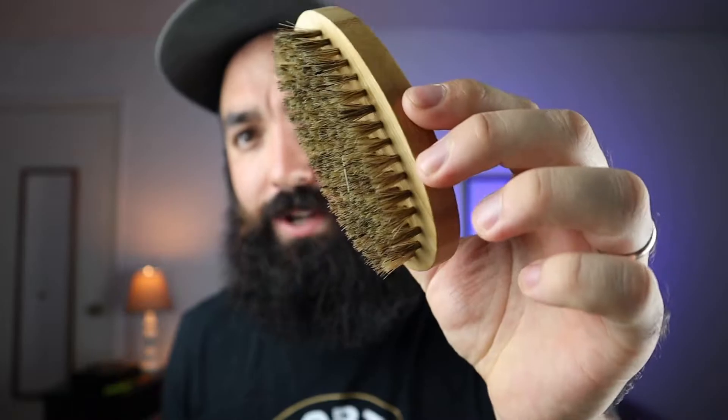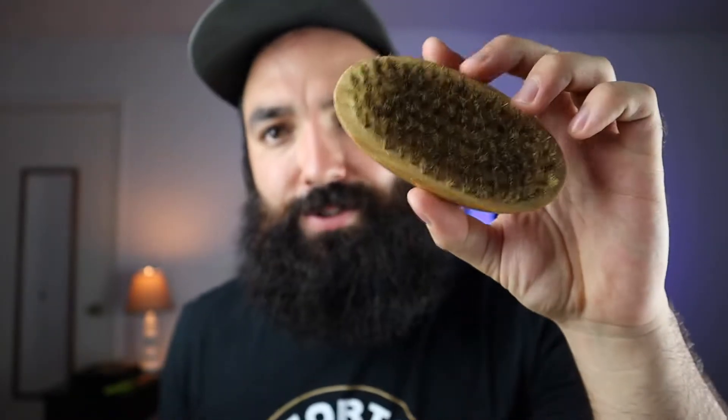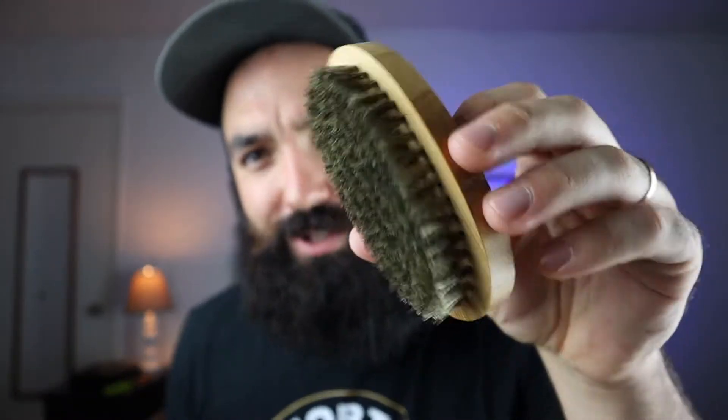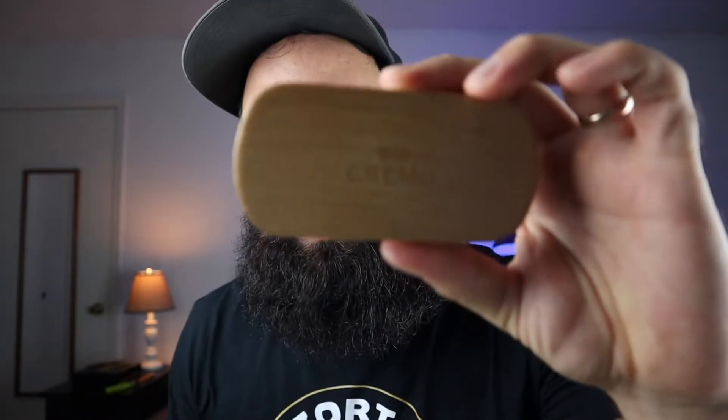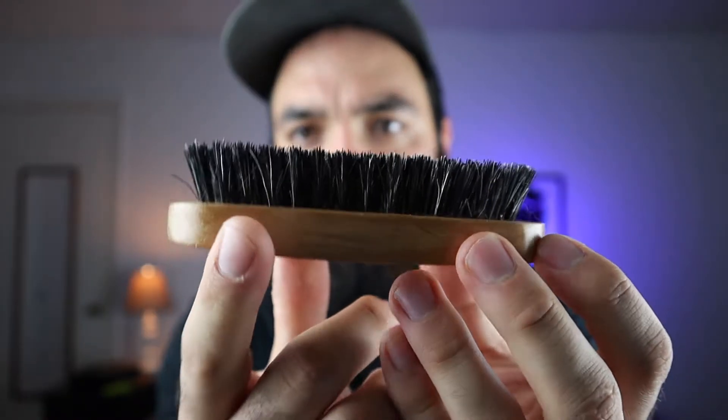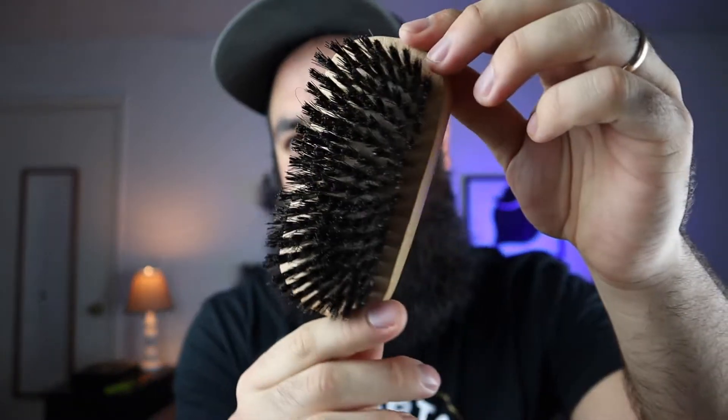Something I really want to point out is boar's hair bristle brushes. Most beardsmen have seen them. This is the Beard Struggle one — honestly I don't use it, it's just trash. This one came in a kit from Amazon — also trash. This one is a Cremo you can buy at Walmart — the brush is just not for me. You see how close together and dense the bristles are? These just crapped out. When I brush with these, I just can't feel the bristles getting down to my skin.